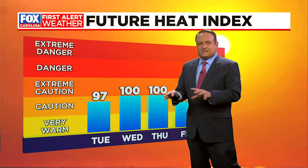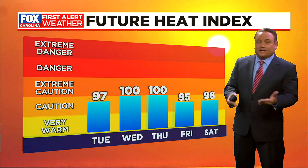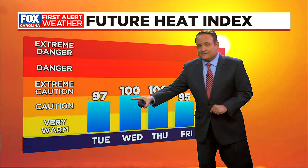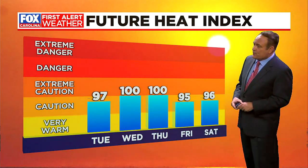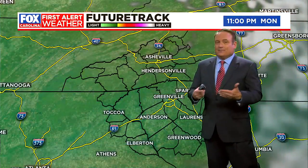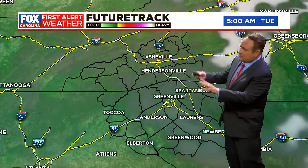The future heat indices are not as bad as last week — remember we were talking 105 to 110 heat indices? We're not going to see that. It's going to feel like 97 tomorrow, 100 Wednesday and Thursday, and middle 90s Friday into Saturday. So yes, hot, but not as oppressive.